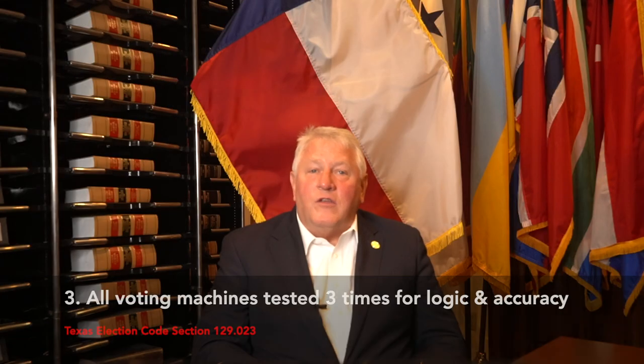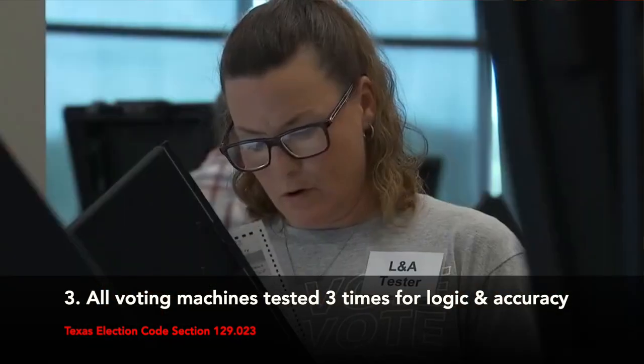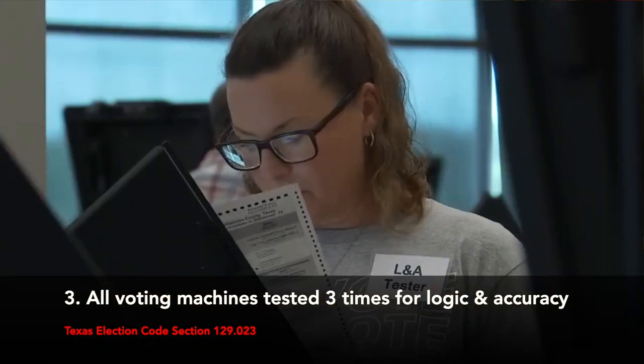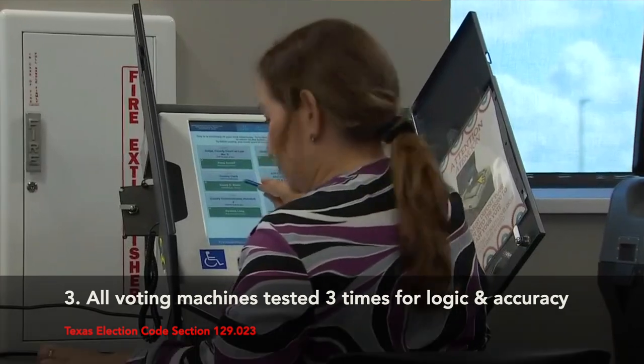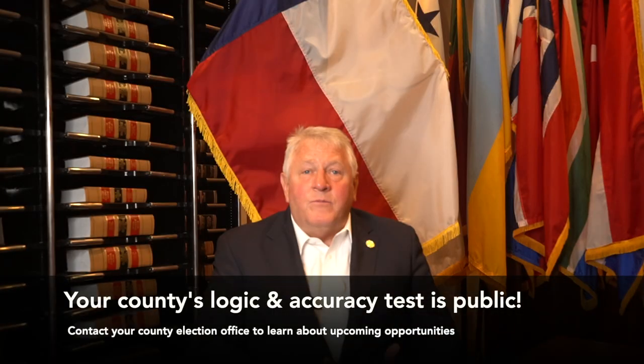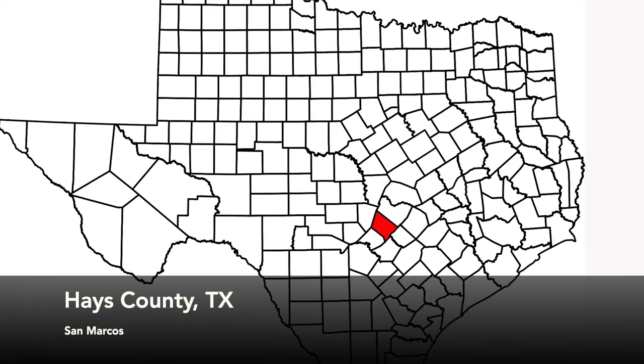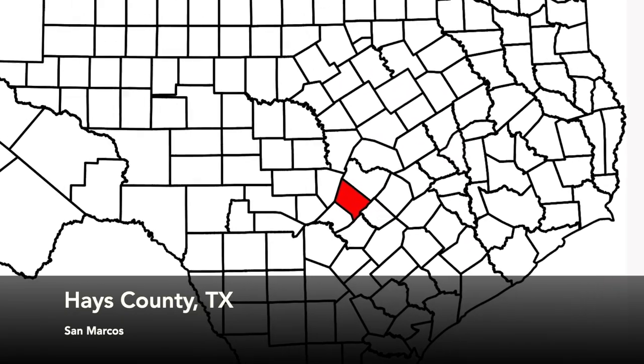Third, all voting machines in Texas are tested three times — twice before the machines are used in the election and once immediately after the election. The great thing about this process is that as a member of the public, you can attend the logic and accuracy test that your county election office is required to conduct before each election. Now let's visit with one of the 254 county election offices so they can show us how it's done.